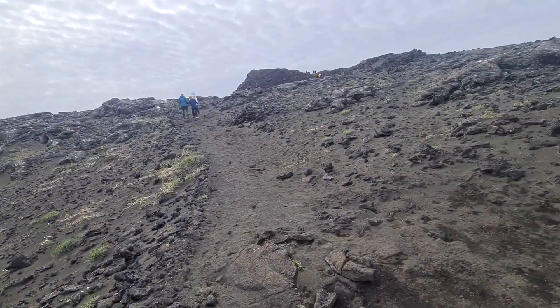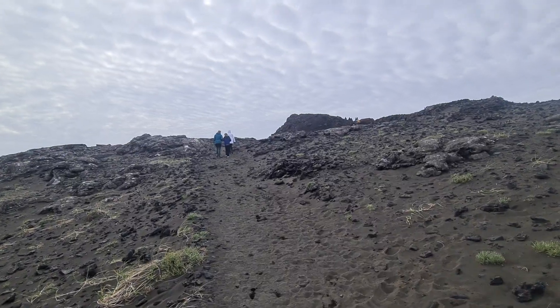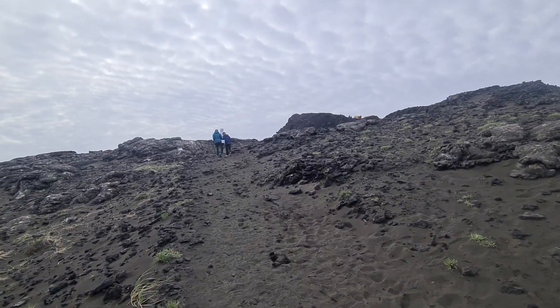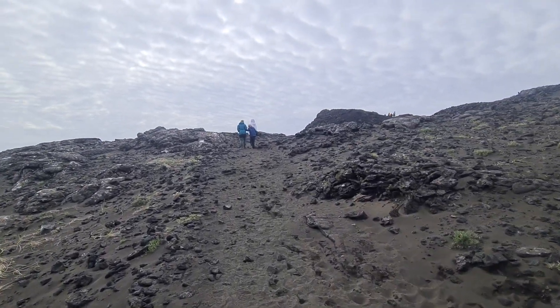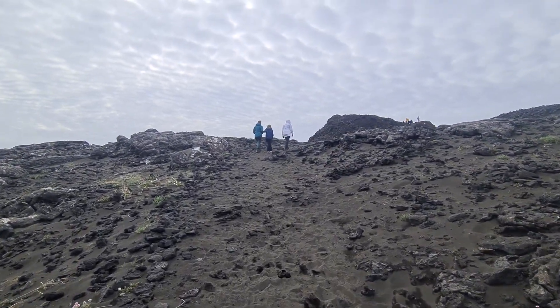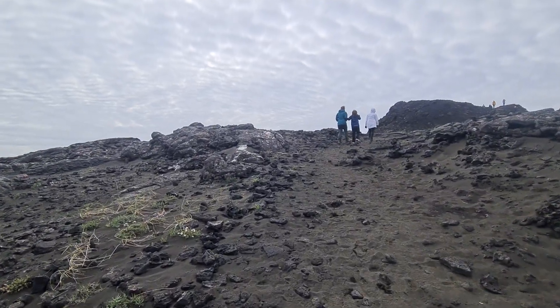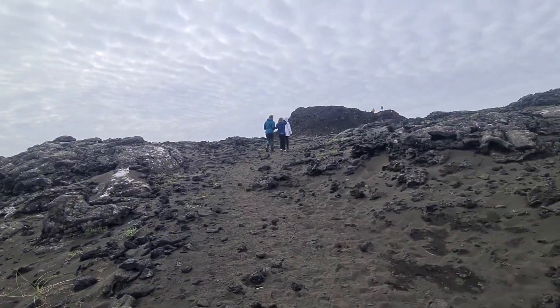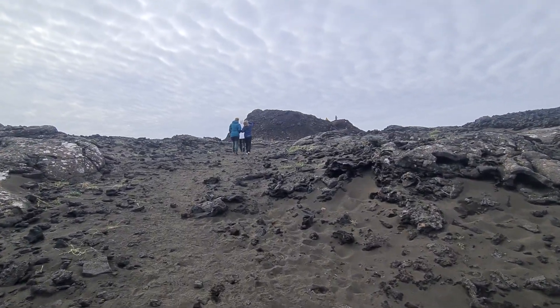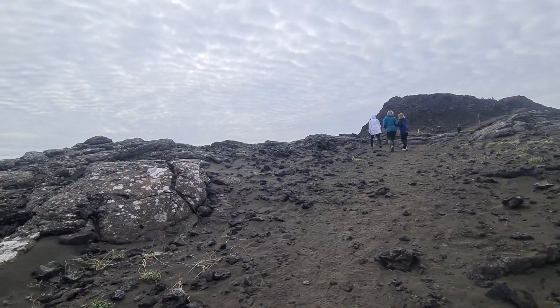I am filming in 4K resolution for you, and we are hiking one of the craters from 1210. We have a big group of tourists — 25 people from Finland, Korea, Germany, Canada, USA, Italy, China, and some other countries.